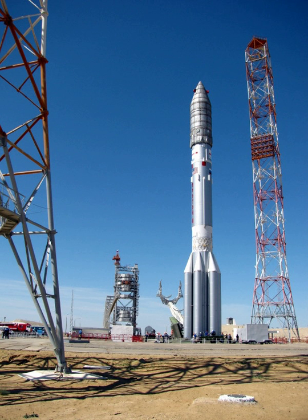Frank McKenna, CEO of ILS, indicated that in 2010 the Phase III Proton design would become the standard ILS configuration, with the ability to lift 6.15 tons to GTO. On 19 October 2011, Viasat-1 weighing 6,740 kg was lifted into GTO by the Proton-M/Briz-M Phase III.